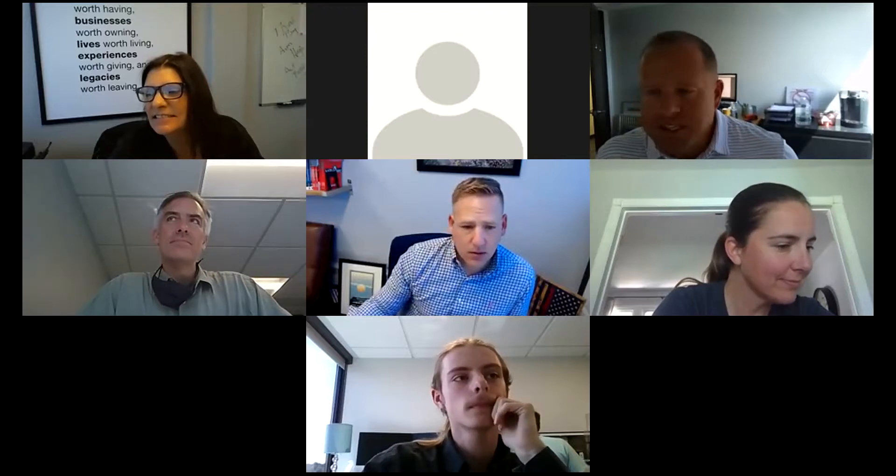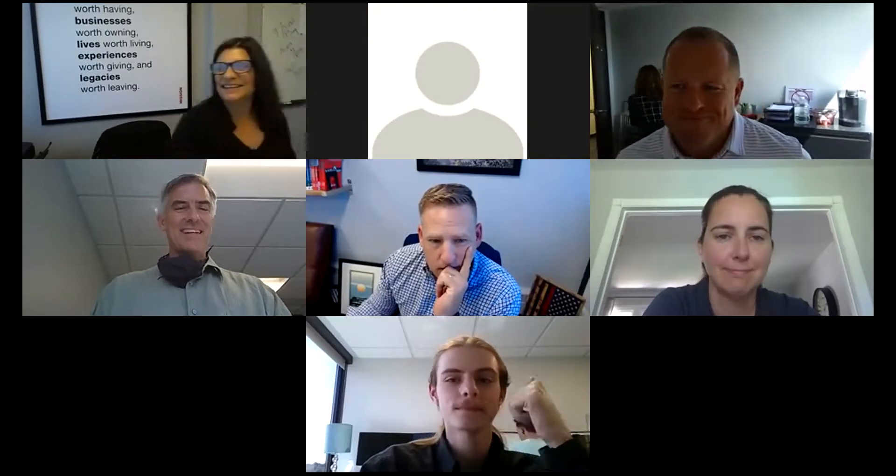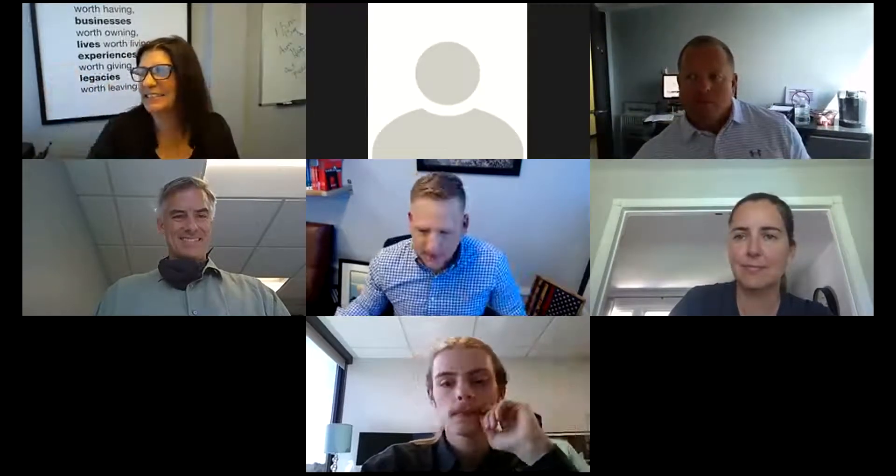Well, on that note, thanks a lot for coming, guys. Thank you, Derek, for hosting. Come and talk to me if you have any questions. Take care.